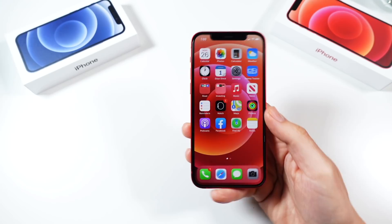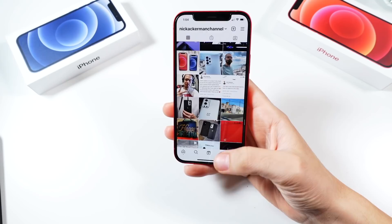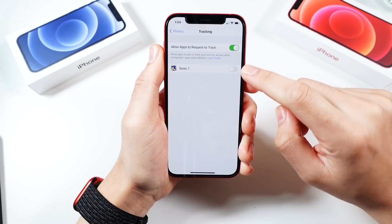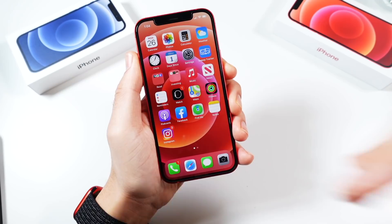App Tracking Transparency is here: if an app is trying to track you, when you open it, a notification will pop up letting you know and asking if you want to allow it. In Privacy settings, you can go to Tracking and directly control 'Allow Apps to Request to Track,' toggling them on as they come in. A nice new security feature giving you more control over what your apps are doing.